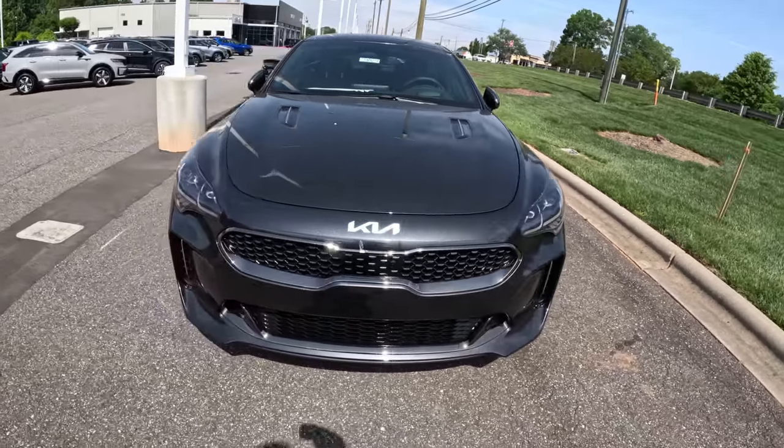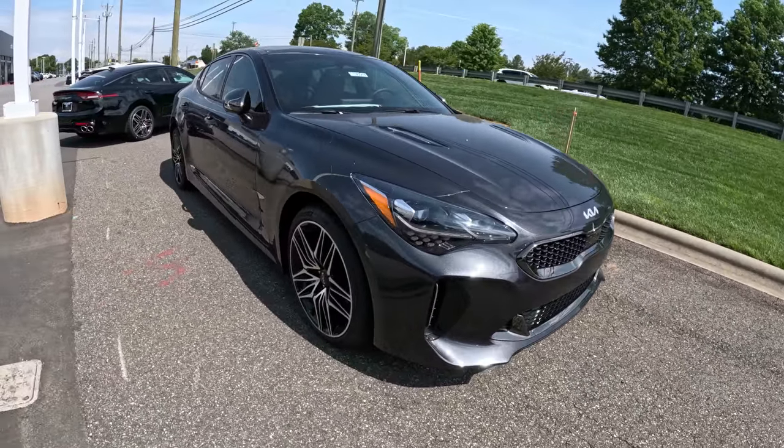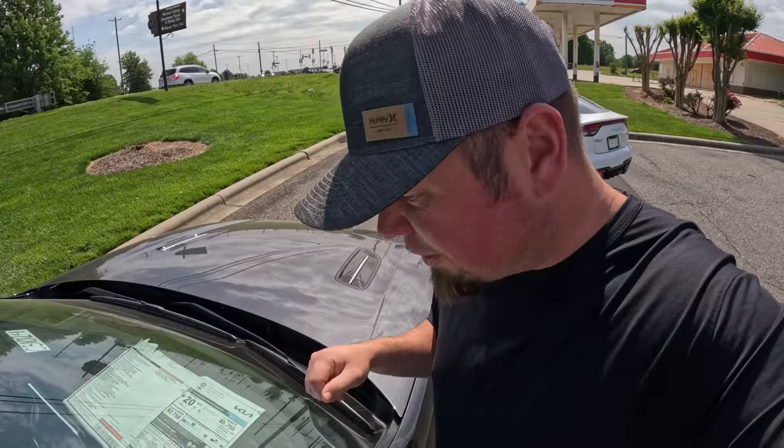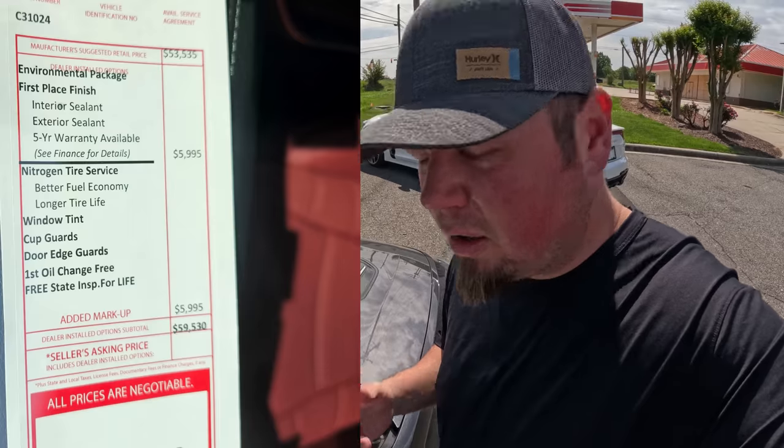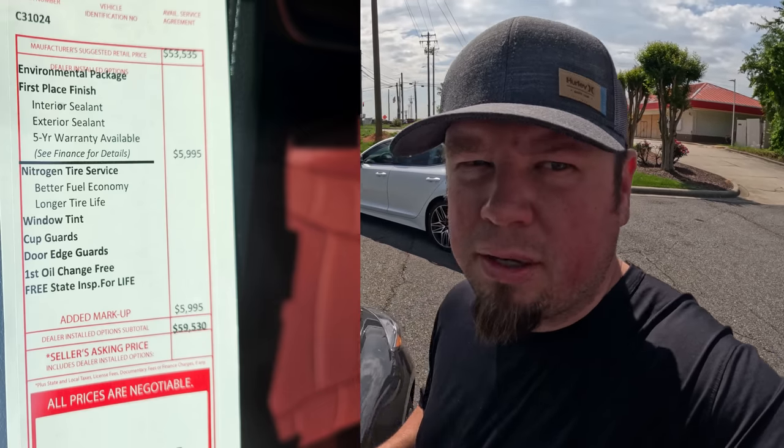Here's a 2023 Kia Stinger GT2. The MSRP is $53,535, they've got dealer add-ons of about $6,000, so the total price is $59,530.